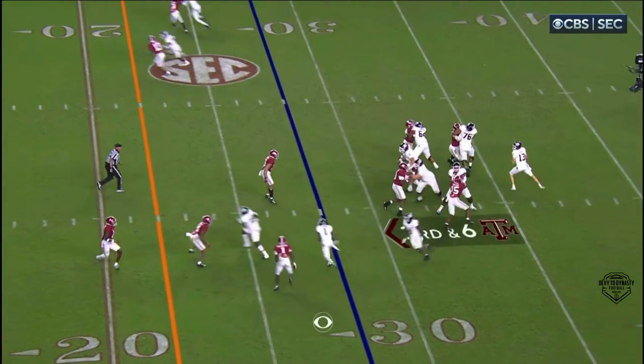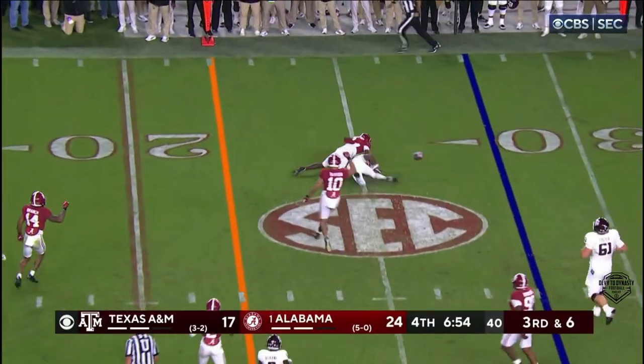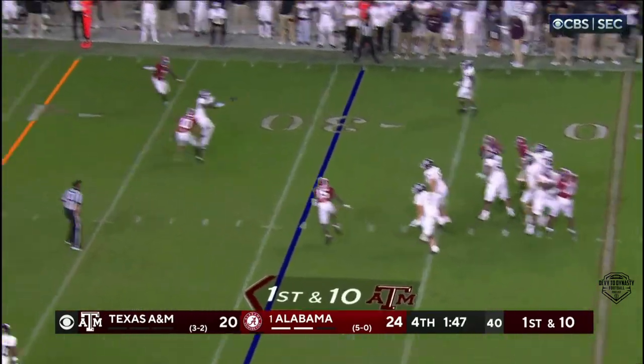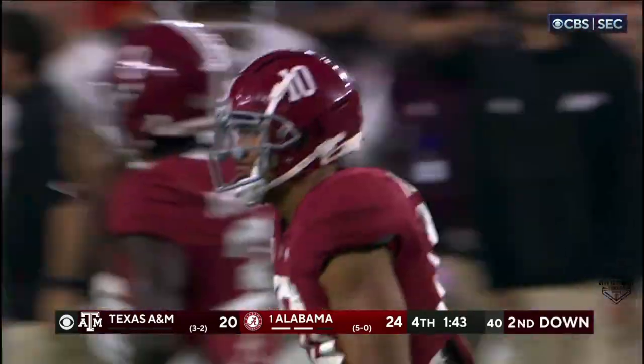King in the shotgun, pressure coming. He throws complete, but dropped immediately. First down from the 29. King throws complete — brings down Stewart immediately.